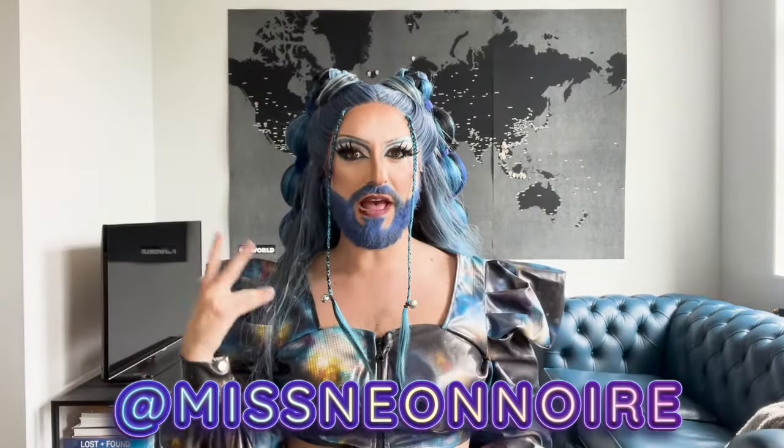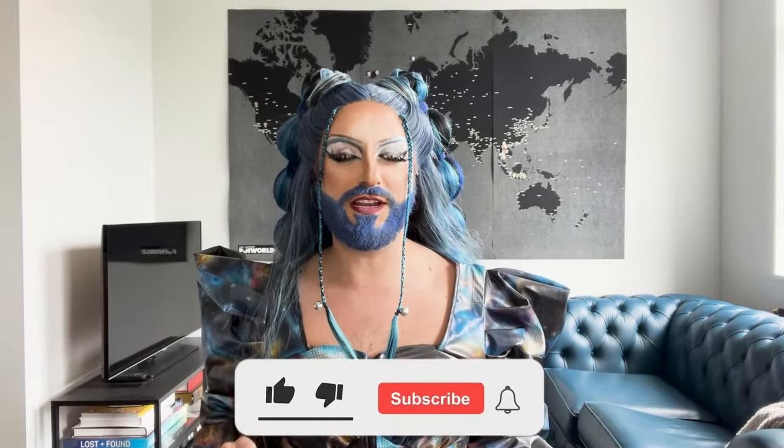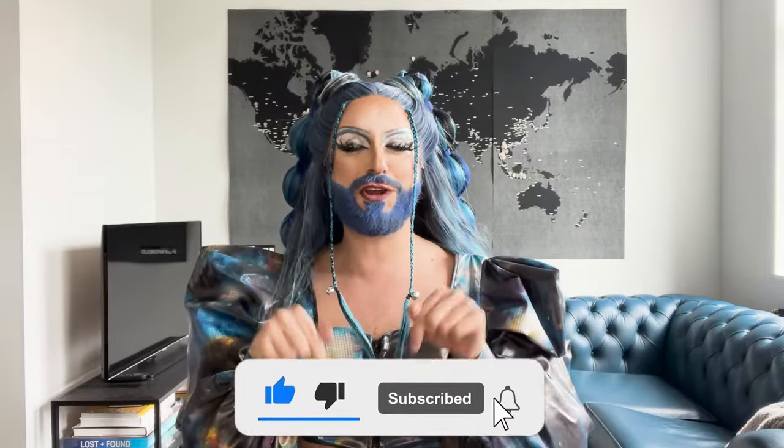Hello my beautiful lights! For those of you who do not know me, my name is Neon Noir. I'm a half Italian, half Canadian drag queen, and I am the brightest crayon in the box. If you're new here or if you haven't already done so, go ahead and hit that subscribe button.